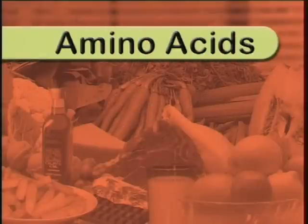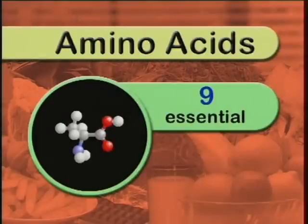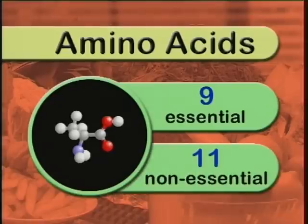There are 20 different amino acids. Nine of these can't be made by our bodies — they're called essential amino acids. The other 11 that can be made in the body are called non-essential amino acids.